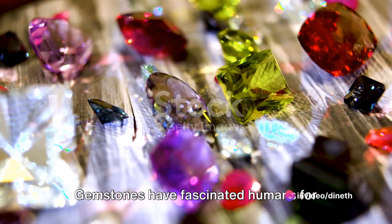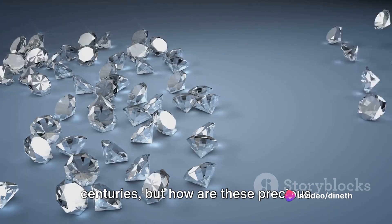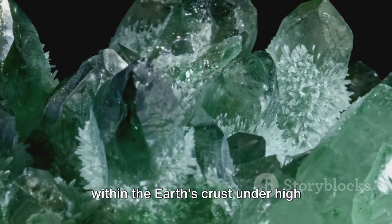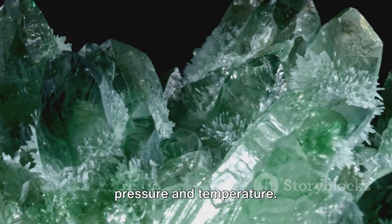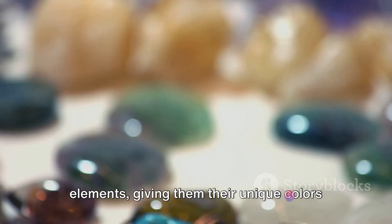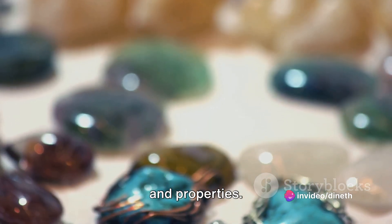Gemstones have fascinated humans for centuries, but how are these precious stones formed? Gems are created deep within the Earth's crust under high pressure and temperature. They are composed of various minerals and elements, giving them their unique colours and properties.